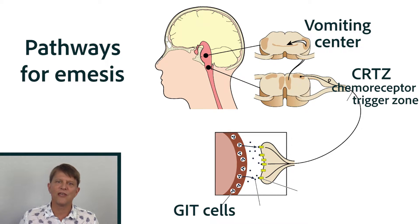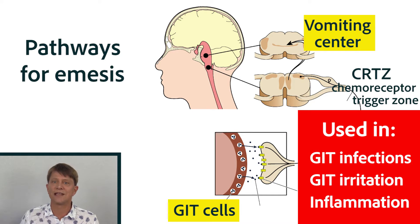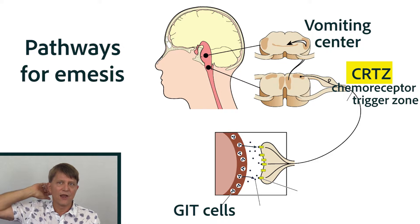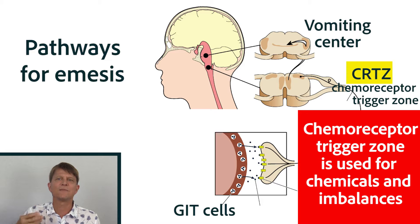Let's overview each one of the pathways, and then I'll give you more details about the neurotransmitters and the most effective medications. There is a neural pathway for emesis from the gastrointestinal tract to the vomiting center in the brain stem — we use that pathway when there's damage to the GI tract. There's also a pathway from the chemoreceptor trigger zone, right next to the vomiting center but outside of the blood-brain barrier, which we use when there's a toxin or chemical imbalance in the system.